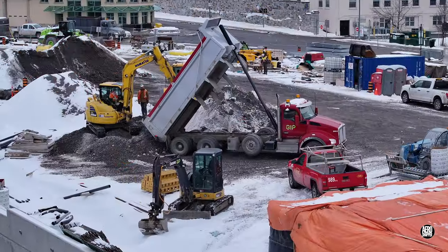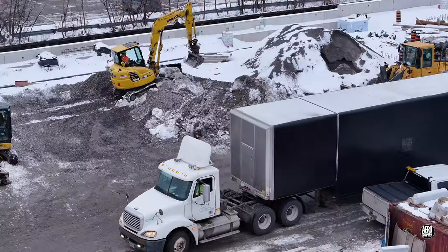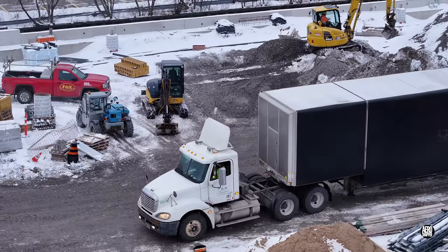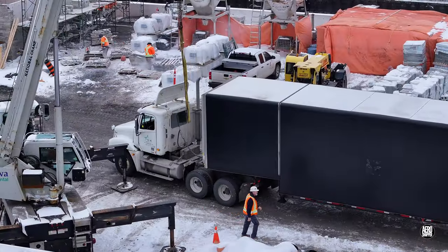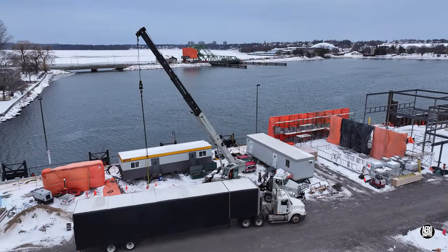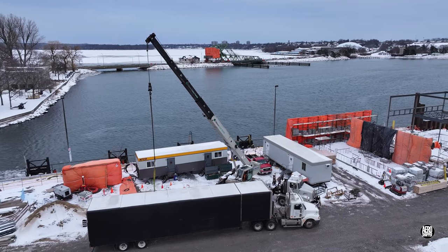A lot of gravel was being moved on site, but it's time to turn our attention to this truck and its mystery cargo. As it drew up next to a crane, it was clear that this was something special. As the crane deployed ready to lift, the mystery was maintained with the cover in place.